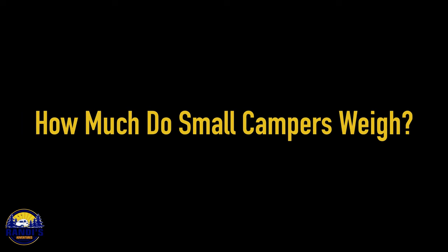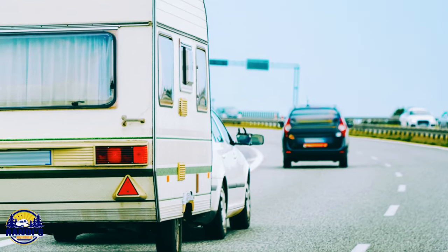How much do small campers weigh? This is a great question because the weight of any camper should be a consideration — it affects the type of vehicle you can use to tow it, how easy it is to maneuver, and fuel consumption. Small campers are designed to be lightweight and can range from 1,500 all the way up to 5,000 pounds or more.